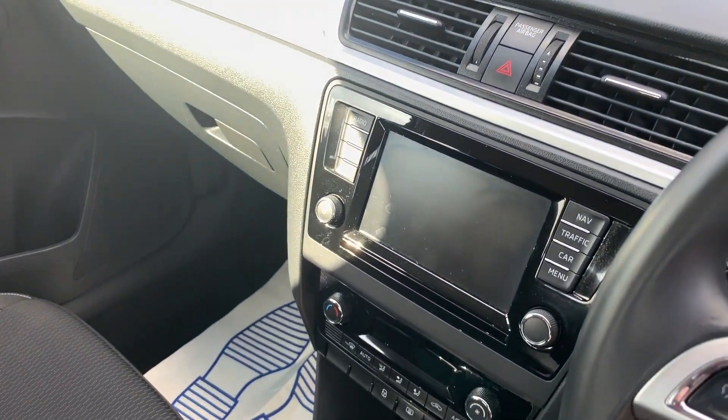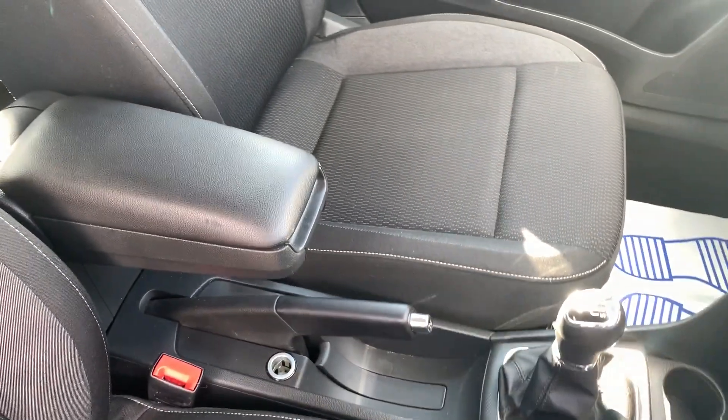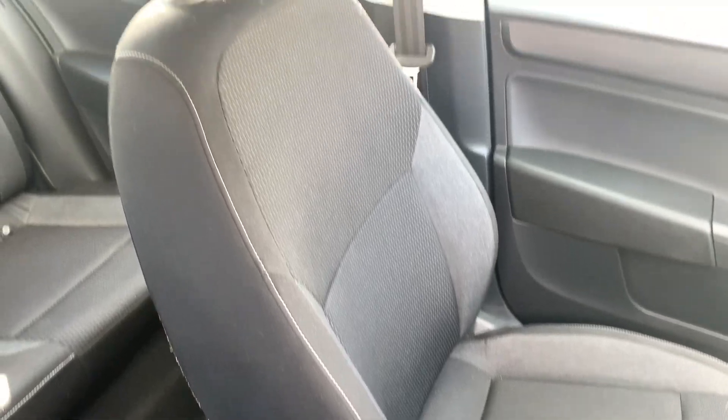Radio CD, media system, air conditioning, 5 speed, and cloth seats in grey.